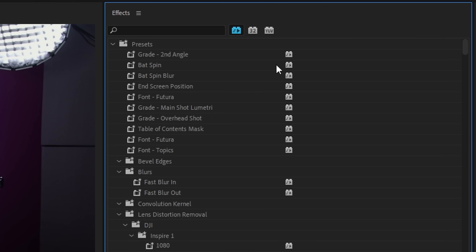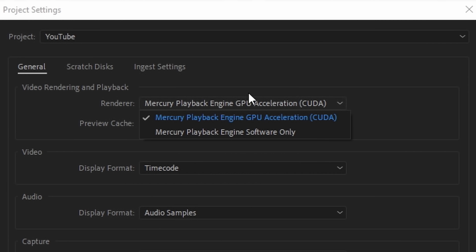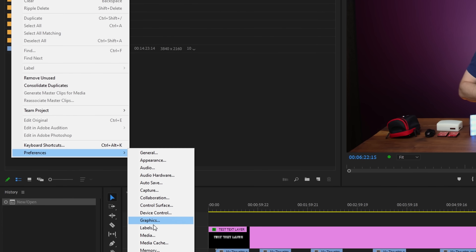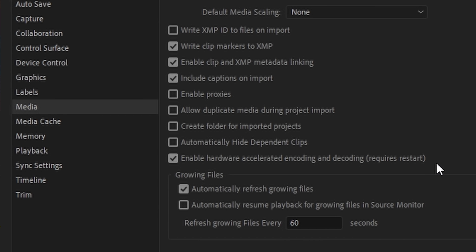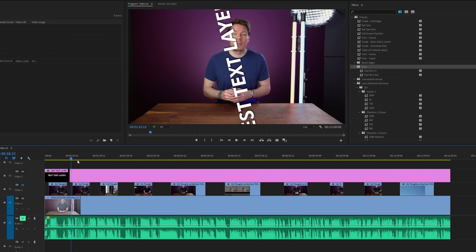Before this update, Premiere already had GPU-accelerated effects and transitions, and those continue to exist. Any time you see this little symbol next to an effect, it'll be accelerated. Just make sure you have the following options enabled: under File > Project Settings > General, make sure you're using CUDA GPU Acceleration. And under Edit > Preferences > Media, check off Enable Hardware Accelerated Encoding and Decoding. I'm not sure if it's the latest update to Premiere or better GPU integration, but I found the timeline feels a lot smoother in this version than I remember. Let me know in the comments if you think so too.